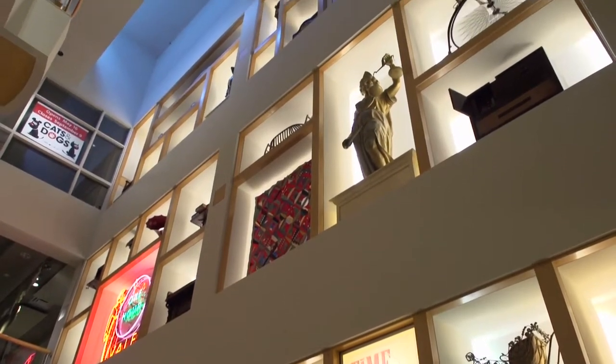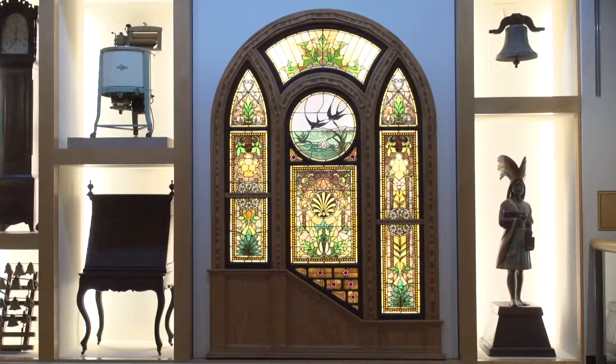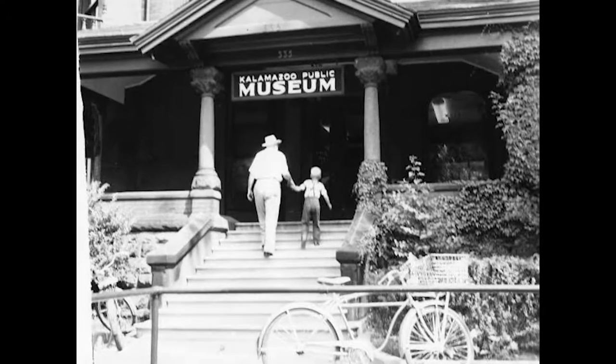This we call the Peck stained glass. It came from the Horace B. Peck house, which was built in 1892 here in Kalamazoo, and in 1927 it was purchased by the school board to become the museum's first home.